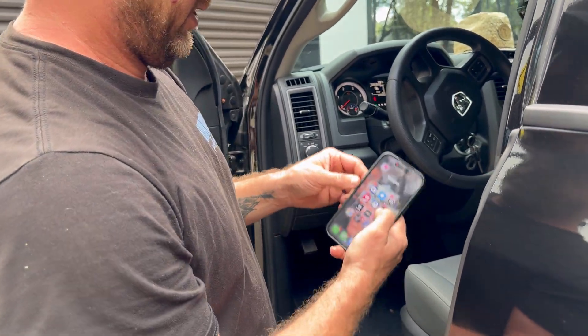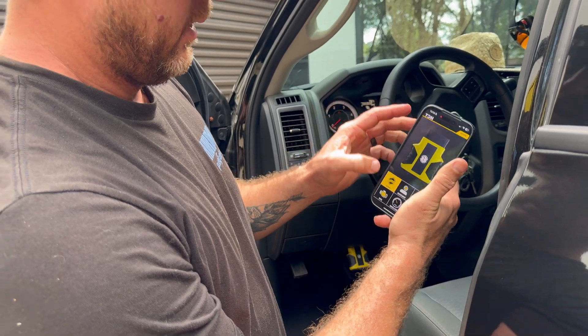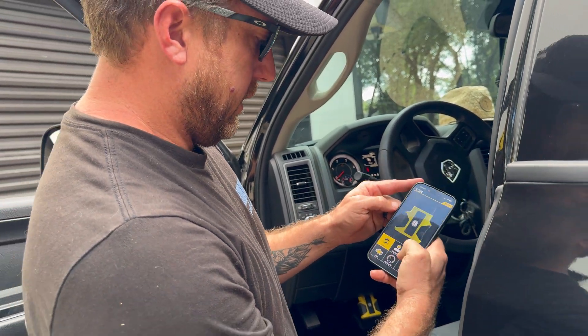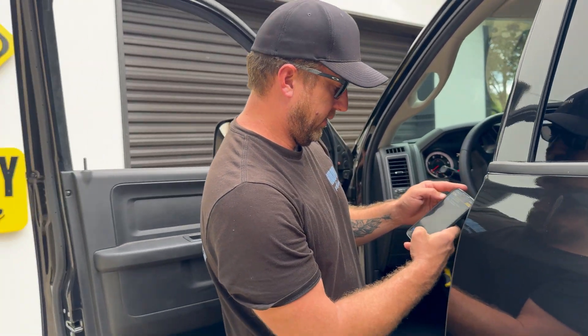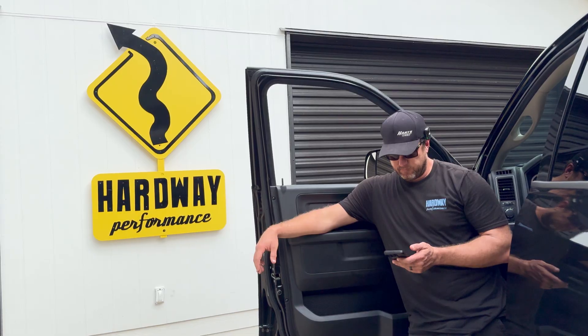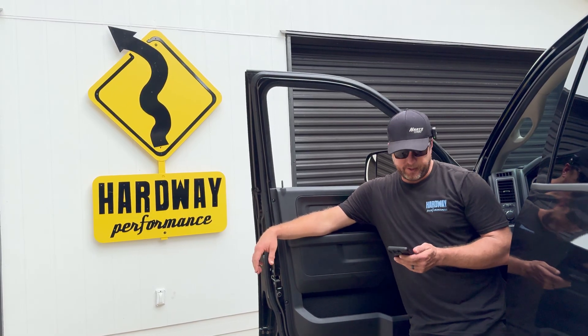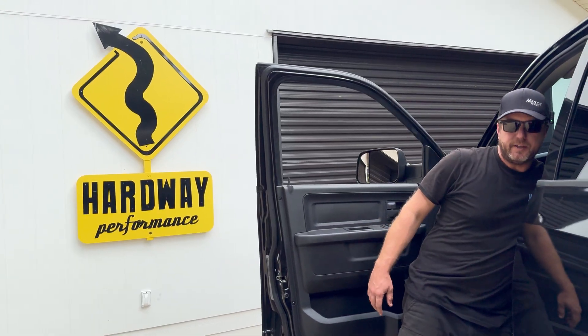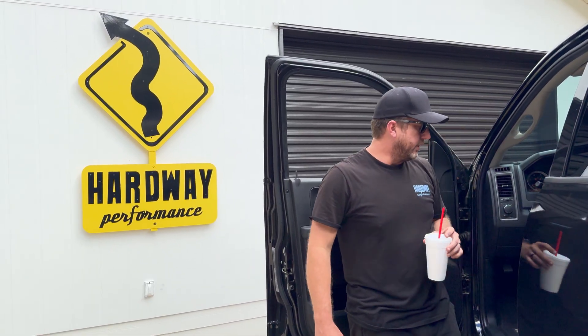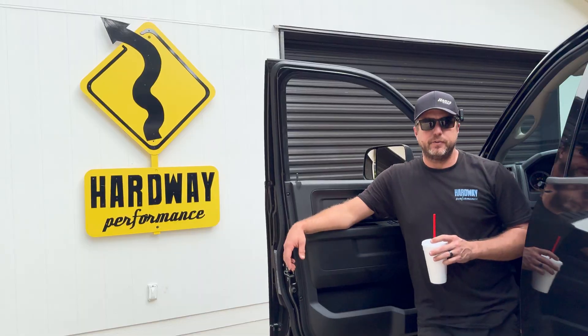Got the cable plugged in. Take the RTD and plug it into the OBD-II port. Then go to the TDN app, hit Home, go to Flash, and select Read Vehicle. It's reading now — should take about six to eight to ten minutes. Once it's done, I'll go to my office and see what we've got to work with.